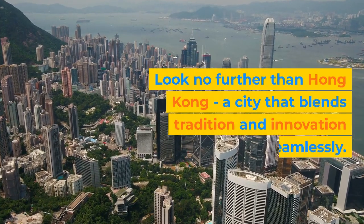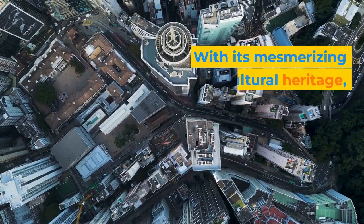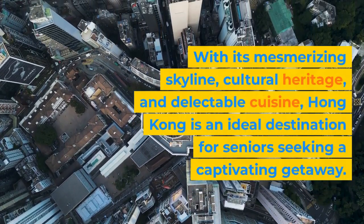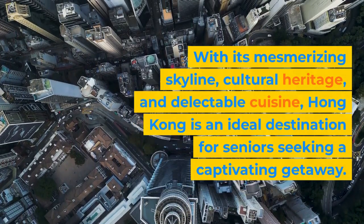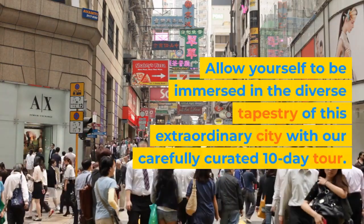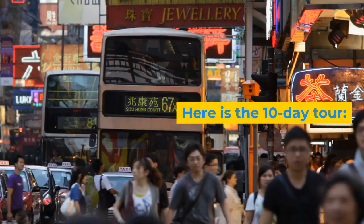Look no further than Hong Kong, a city that blends tradition and innovation seamlessly. With its mesmerizing skyline, cultural heritage, and delectable cuisine, Hong Kong is an ideal destination for seniors seeking a captivating getaway. Allow yourself to be immersed in the diverse tapestry of this extraordinary city with our carefully curated 10-day tour.